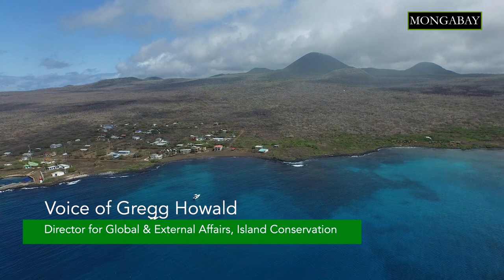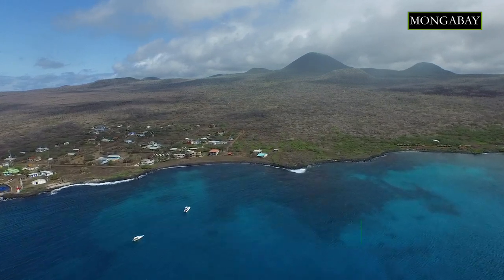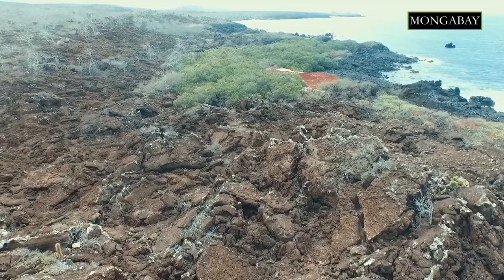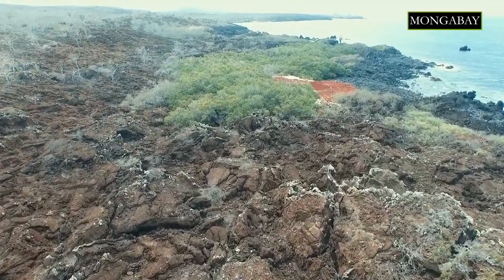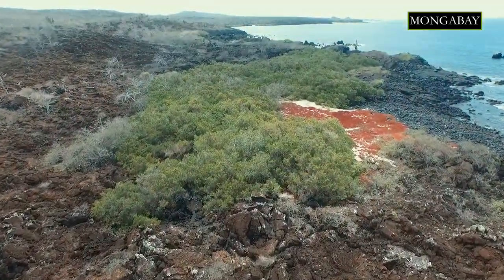What we know is that islands represent about 5% of the Earth's surface but support a disproportionate amount of the Earth's biodiversity — about 20% of all the plants and animals are found on island ecosystems.